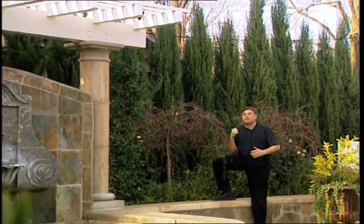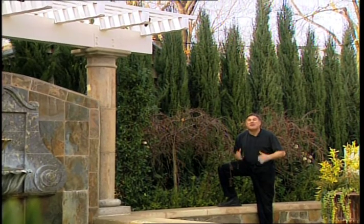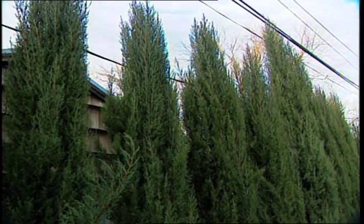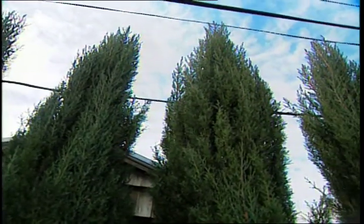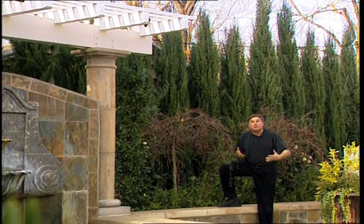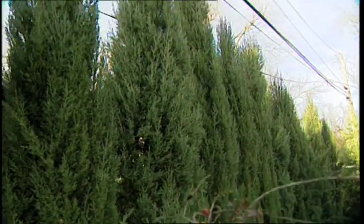On the other hand, when you have limited space but you need a maximum amount of screening, I would recommend using the Italian Cypress. They're an evergreen tree that grows to about 35 feet tall, but they only need about three or four feet of space for circumference. And as you can see, they make a really wonderful screen to get rid of unsightly views.